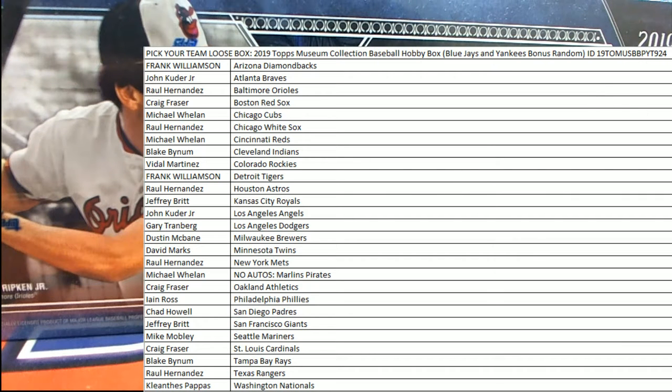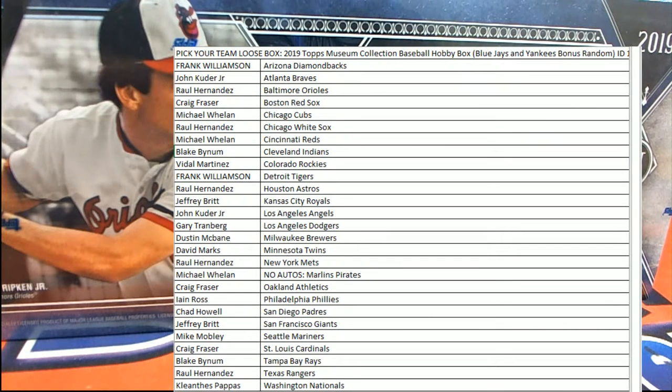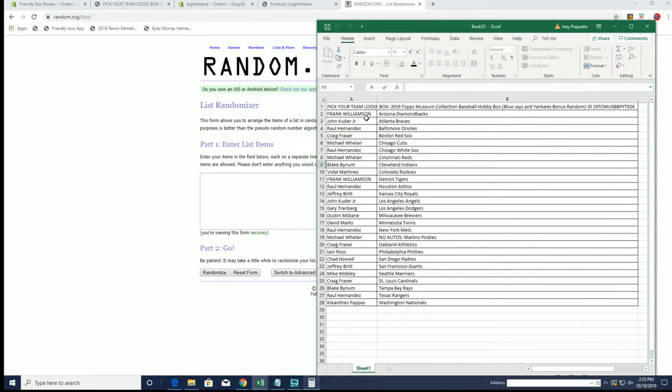Let's do it — 2019 Topps Museum Baseball. This is pick your team break number 924. We got a random here for the Yankees and Blue Jays: Yankees one, Blue Jays two. Good luck guys!